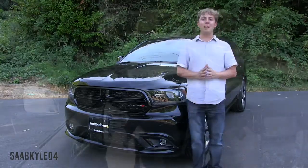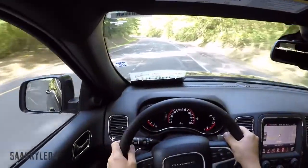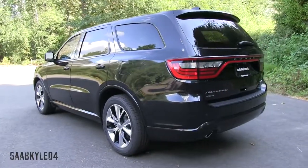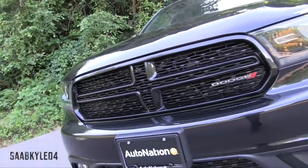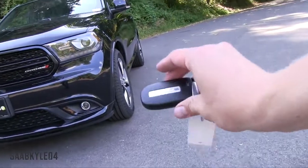As always, this is going to be a detailed, in-depth review of the Durango RT. We'll start it up, show the engine, get an exhaust clip, go over the performance data, take a quick test drive, and show you all the unique aspects of both the interior as well as the exterior. Without further ado, let's go ahead and start her up and let her run.